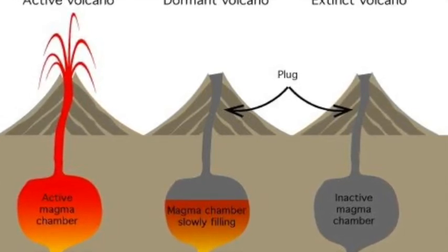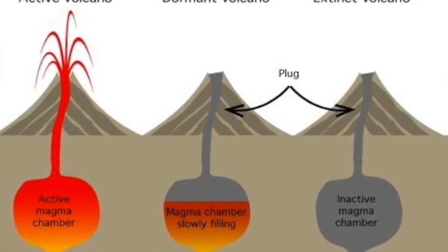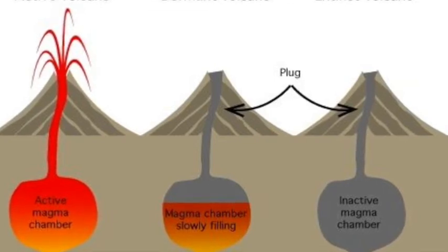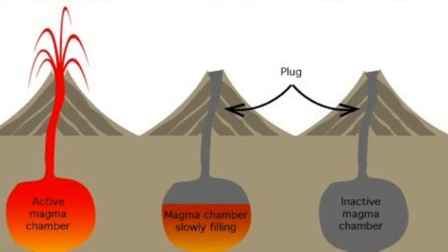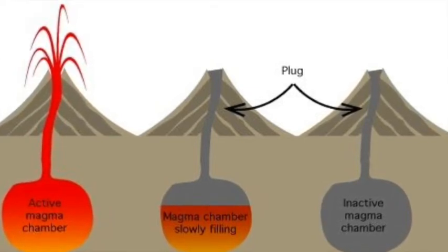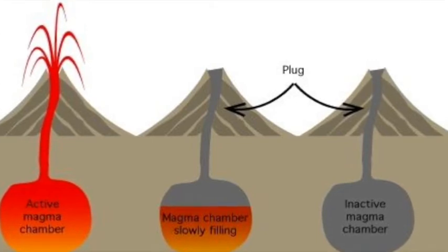Dormant volcanoes are volcanoes that haven't erupted in the last few thousand years, but are expected to erupt in the next couple thousand years. The last type of volcanoes are extinct volcanoes. Extinct volcanoes are volcanoes that have not had an eruption in the last thousand years and aren't expected to erupt in the next few thousand years. They also aren't showing any signs of erupting. Let me hand it over to Adam.